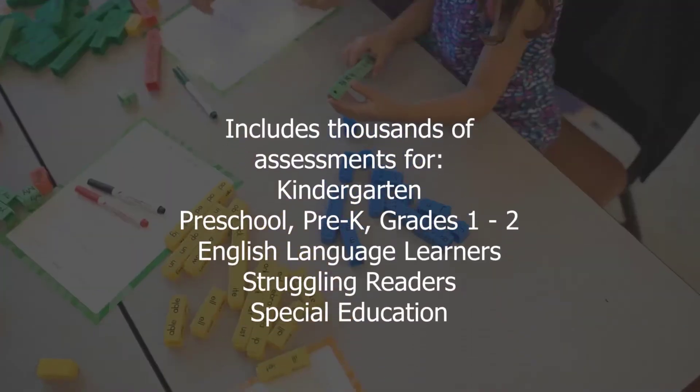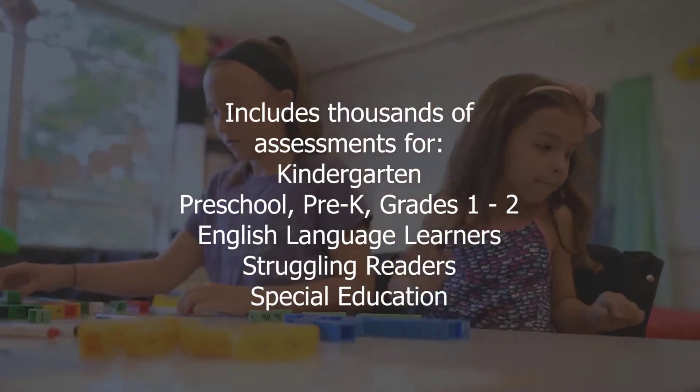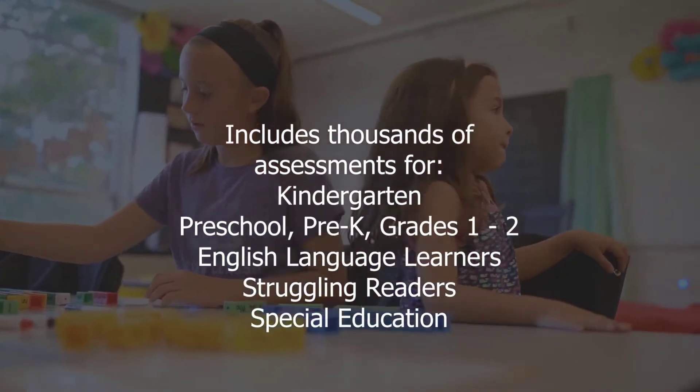This one-on-one online assessment program includes thousands of pre-k, kindergarten, first, second grade, special education, and SEL assessments.